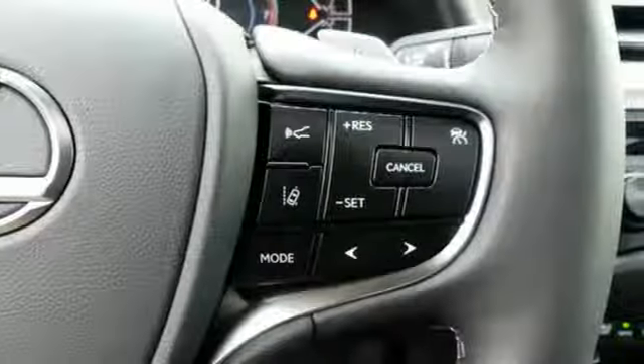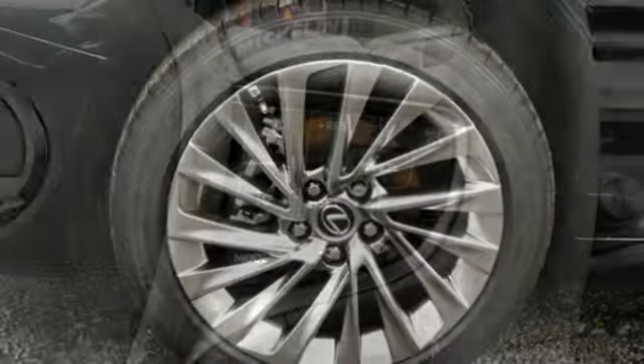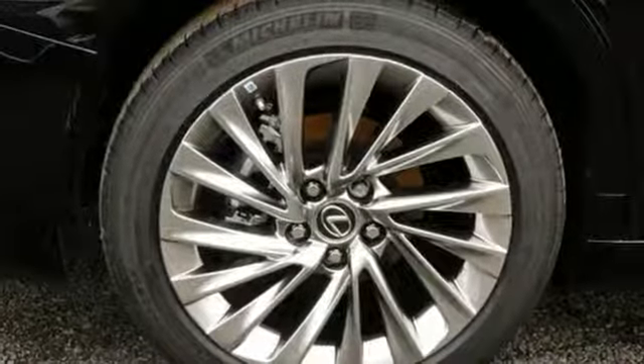Driver memory seats, front wheel drive, configurable instrument gauges, and V6 engine.